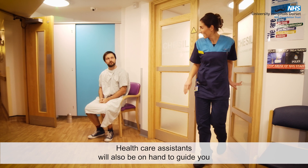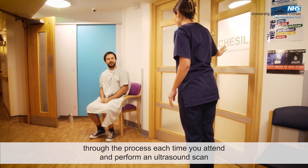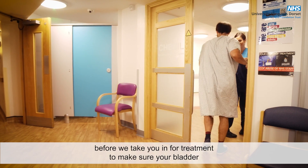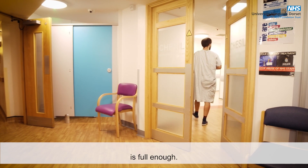Healthcare assistants will also be on hand to guide you through the process each time you attend, and perform an ultrasound scan before we take you in for treatment to make sure your bladder is full enough.